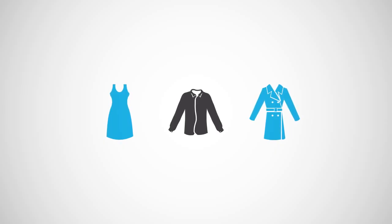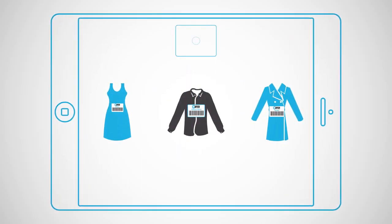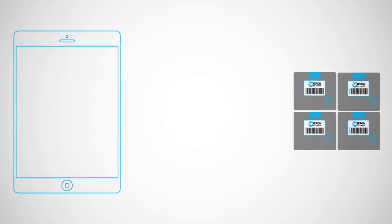Next, every item is evaluated, bar-coded, and, if requested, photographed, then cleaned. Items are scanned into an appropriate package and placed into storage.